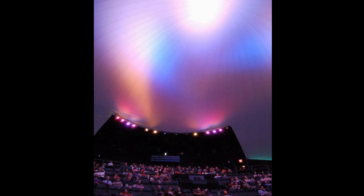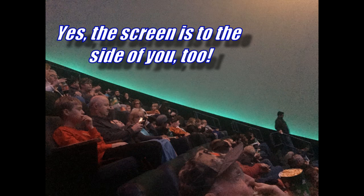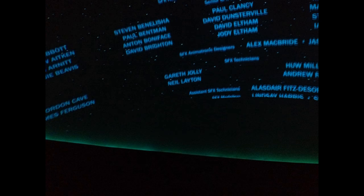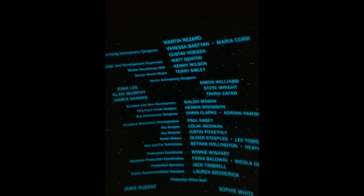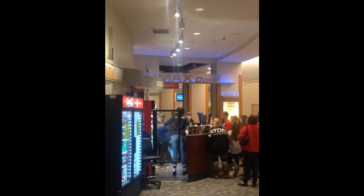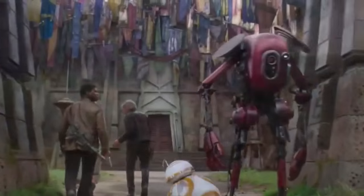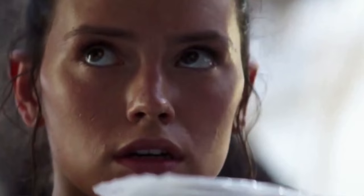I definitely do not recommend seeing it for the first time in Omnimax. The first time I saw it was in 2D on opening Thursday night sitting in the front row. Next time I saw it in standard RealD 3D sitting in the middle. I also saw it in IMAX 3D, which is not real IMAX — it's a smaller size but bigger than a normal screen. True IMAX with 70mm film is very limited; in Georgia, the Fernbank is the only true 70mm IMAX screen. It's a bigger, somewhat vertical-shaped screen but not like Omnimax.